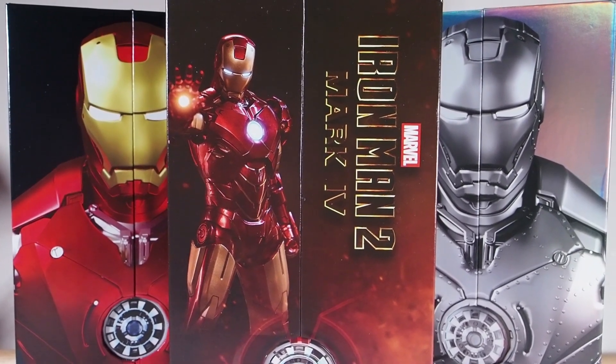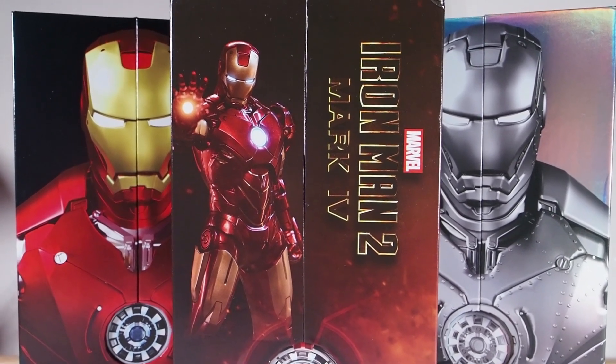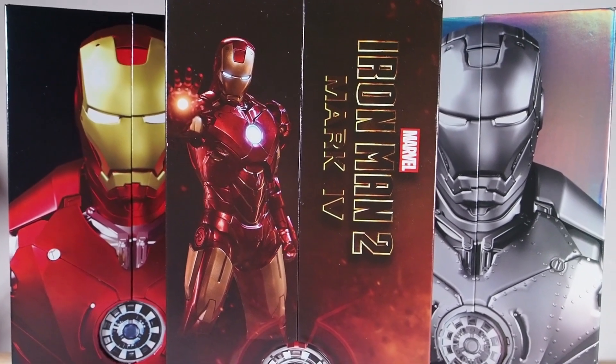Hopefully you guys watched my top 10 figures for 2020. I have a few honorable mentions that I want to use this video to tell you guys about.